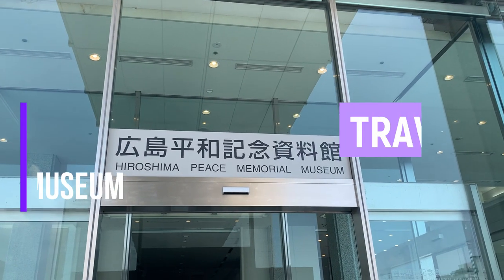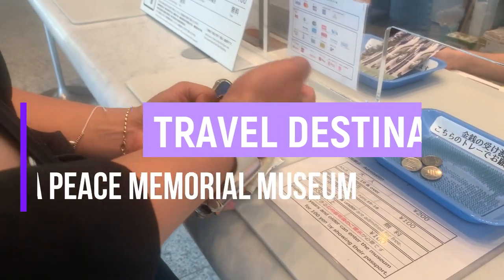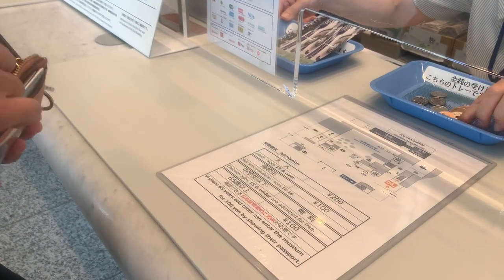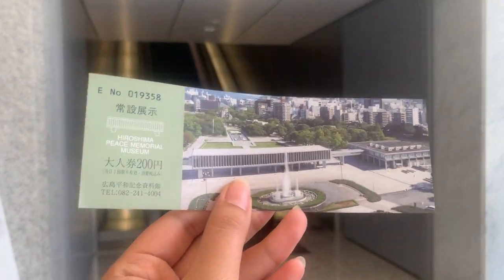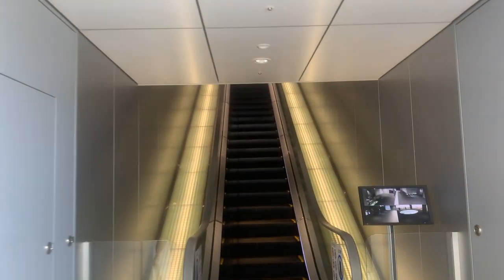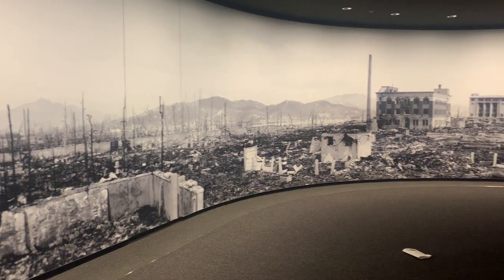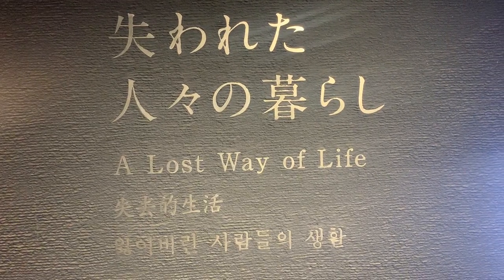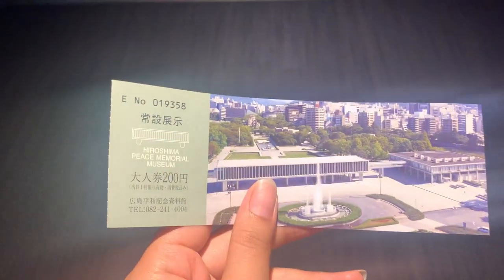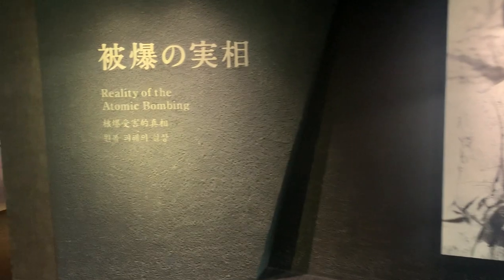Number 3: Hiroshima Peace Memorial Museum. In this museum, you'll get to see graphic contents about the World War II bombing in Hiroshima City. I think it is one of the must-go places here in Hiroshima so that you'll get to know more about the history and actually see what happened and how bad it really was. You'll get to see different stories, testimonials, pictures, and some of the things left behind by the victims. You definitely need to visit this museum.